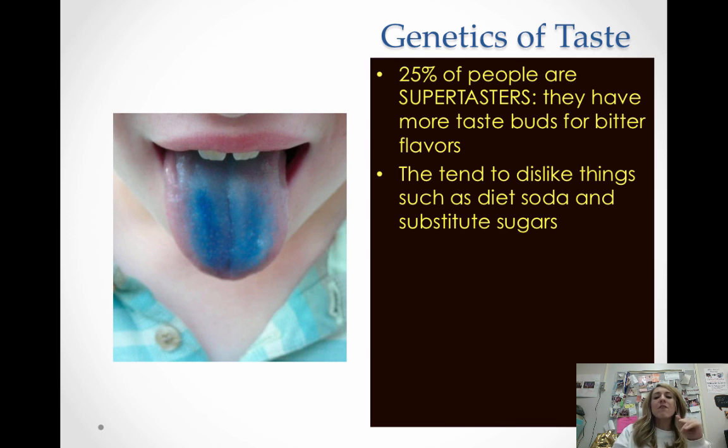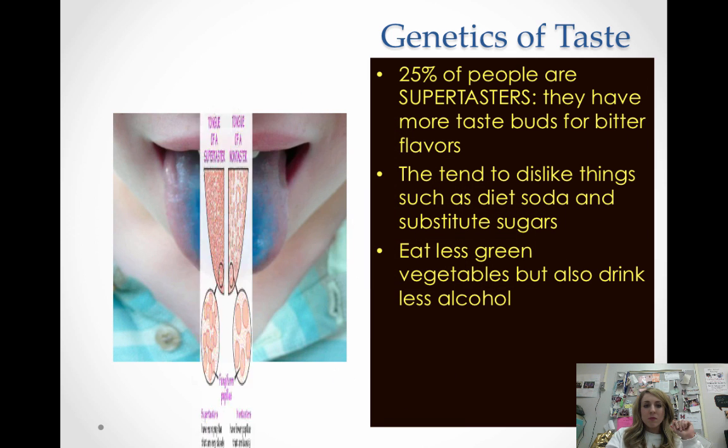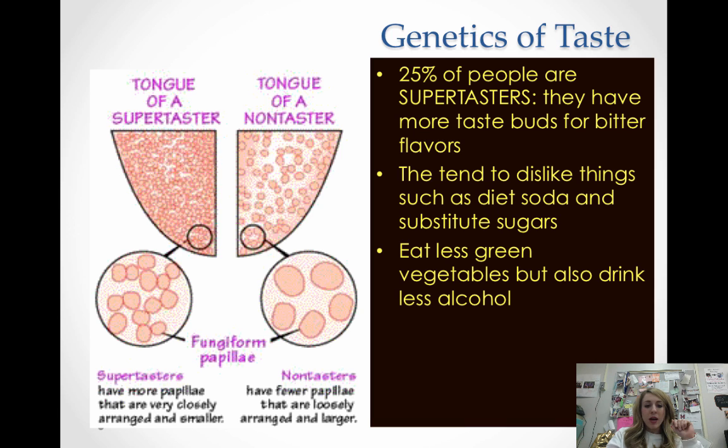Taste is genetic, and 25% of people are what they call super tasters — they have more taste buds for bitter flavors. About 50% of us are average tasters and another 25% are low tasters. Super tasters tend to dislike things like diet soda and substitute sugars, eat fewer green vegetables, drink less alcohol, and on average tend to be a little bit thinner because they need to eat less food to get the same taste from it. Super tasters have more papillae very close together, while non-tasters have fewer papillae.